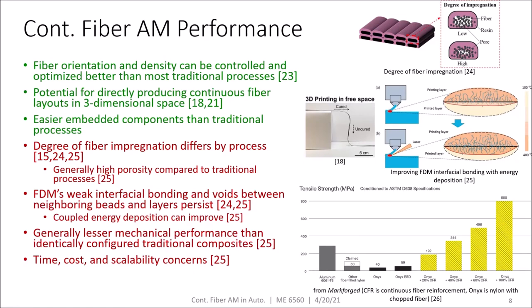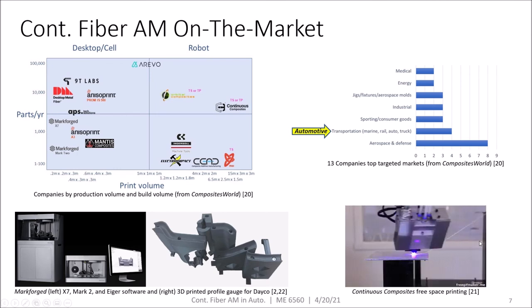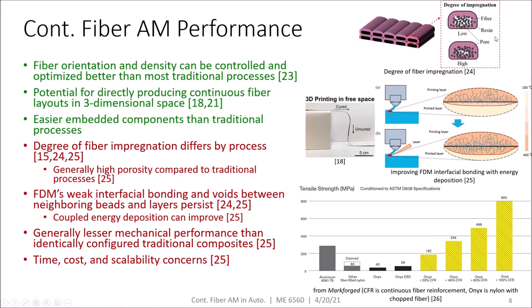Now let's look at the performance of additively manufactured continuous fiber composites. The biggest benefit is that fiber orientation and density can be controlled and optimized much better using additive techniques than in traditional processes. There's also potential for directly producing continuous fiber layouts in 3D space — Continuous Composites is one example — where you're no longer limited to a 2D plane and can produce more complex 3D fiber layouts. You can also achieve easier and better component geometries using additive techniques. On the downside, the degree of fiber impregnation differs by additive process, and in general, additive processes have higher porosity compared to traditional processes.